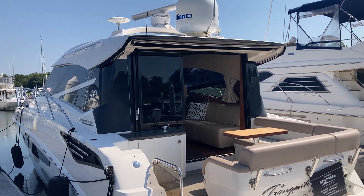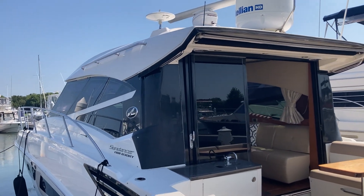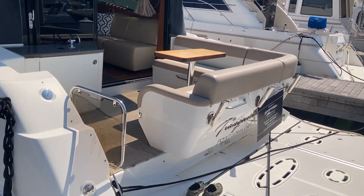Good morning, this is Chris Whitman with MarineMax Maryland. Today we're going to tour this 2015 Sundancer 470, currently available for immediate delivery.